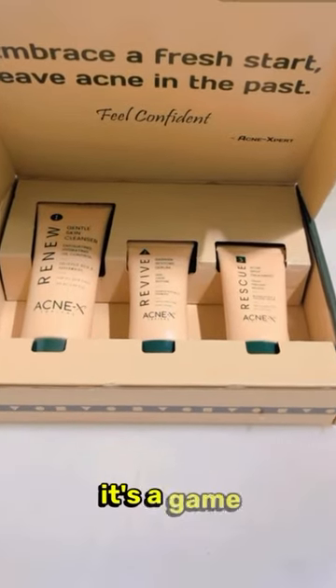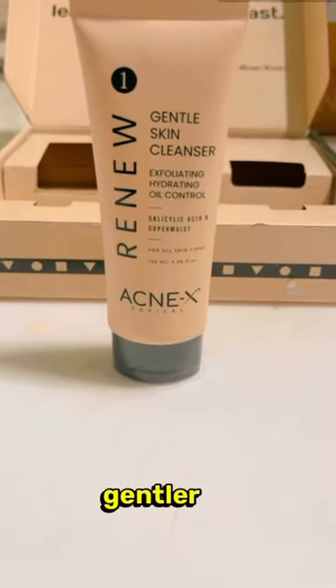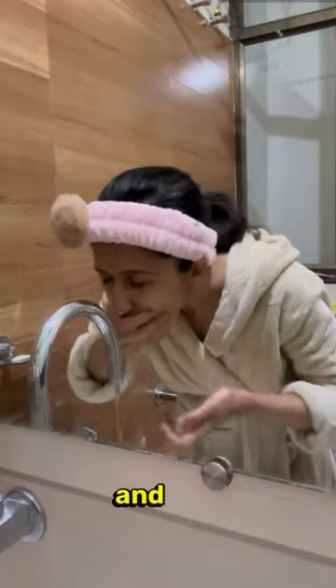Trust me, it's a game changer. Non-foaming cleansers are less drying, gentler on the skin, and just as effective at removing oil and dirt — perfect for acne-prone skin.